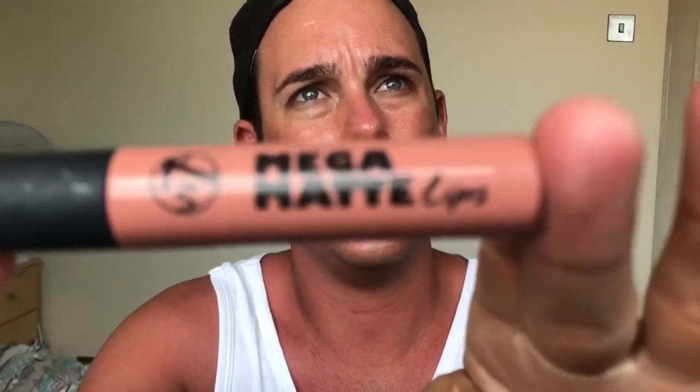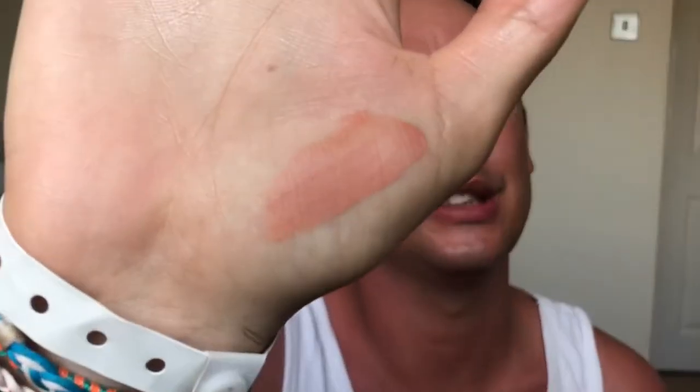The next fail is from W7 — the Mega Matte Lips liquid lipstick. It smells really good, but as you can see it's very streaky and doesn't give much pigment. If you're younger and don't want a lot of color, these might work for you. I got mine from B&M just to try it out, but for me it just didn't really work.